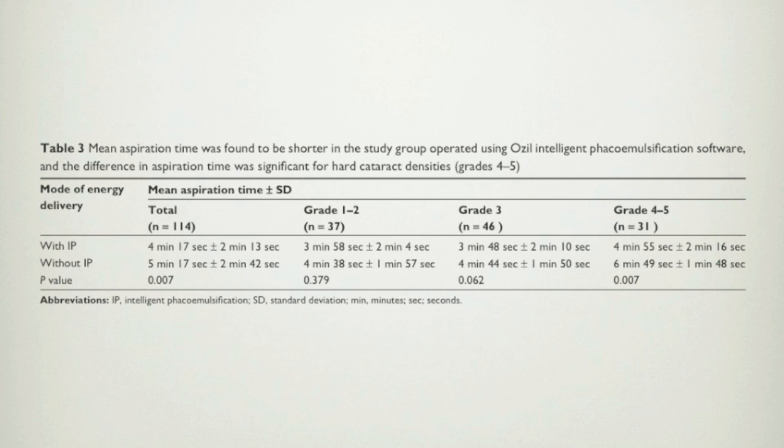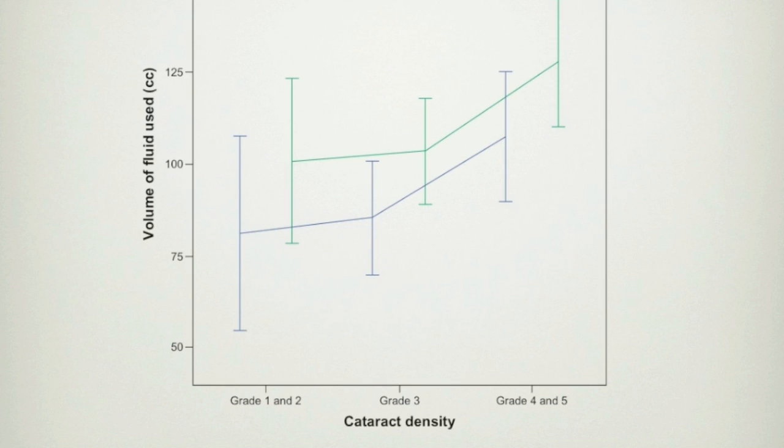Volume of fluid used during surgery was found to increase with increasing cataract density, and it was less in the group operated with the IP software. In conclusion, Intelligent Phacoemulsification Software may be advantageous in hard cataract surgery through use of less fluid and shorter aspiration time.